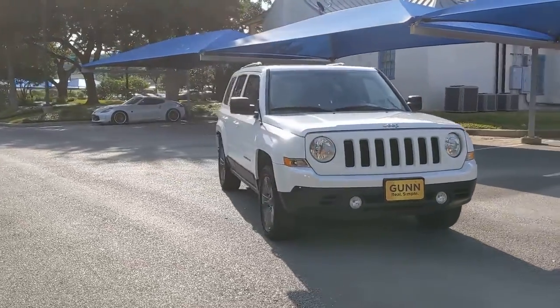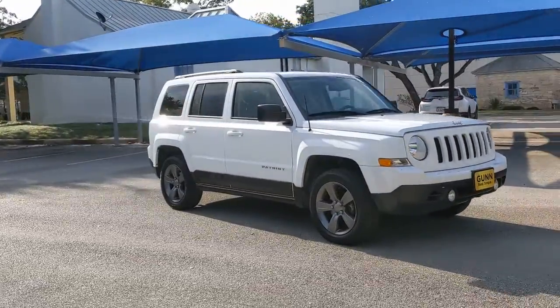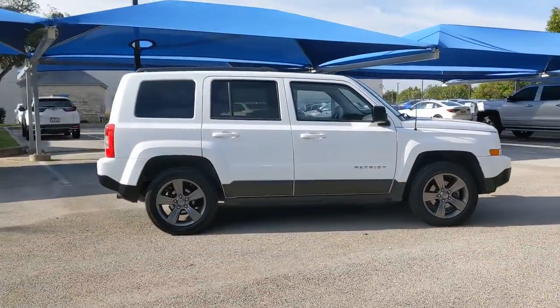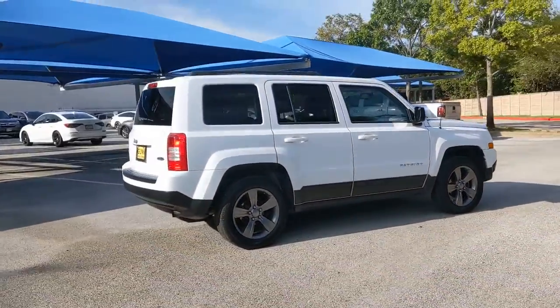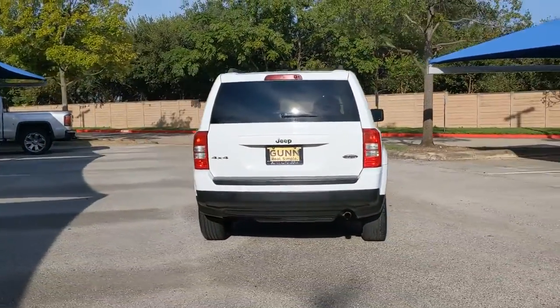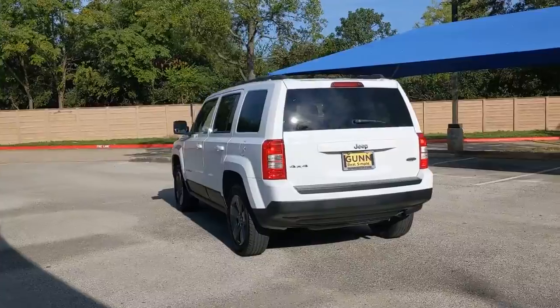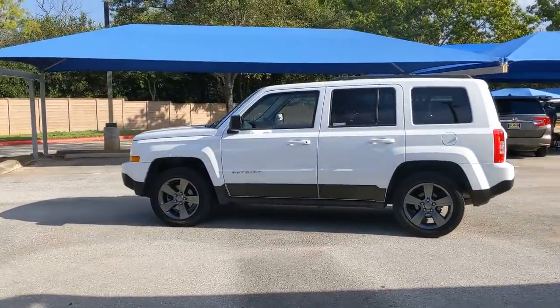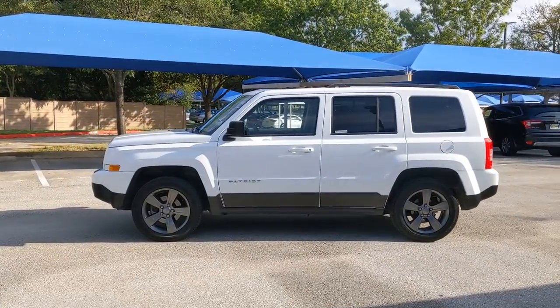Check out this 2015 Jeep Patriot. With less than 70,000 miles on the odometer, this vehicle provides excellent value. This iconically styled Patriot delivers rugged versatility and family-friendly comfort. Spacious, flexible, and infused with an undeniable spirit of adventure, this compact SUV lives up to its legendary off-road heritage.